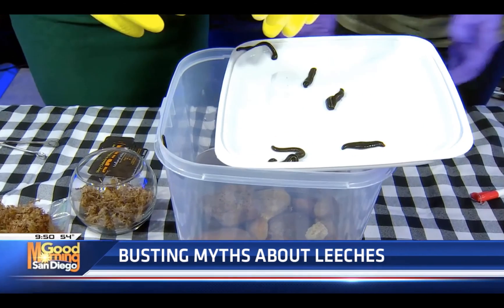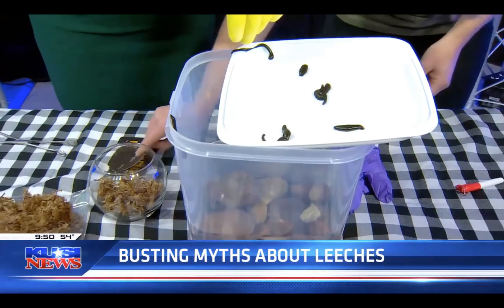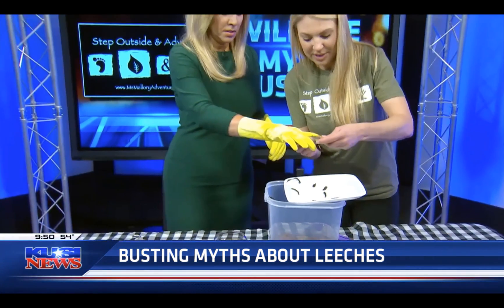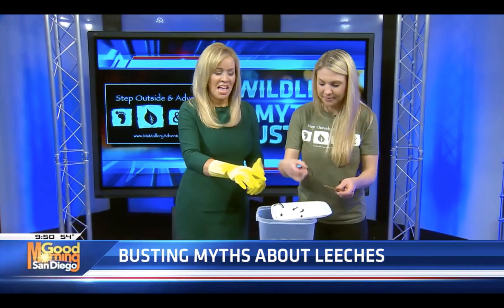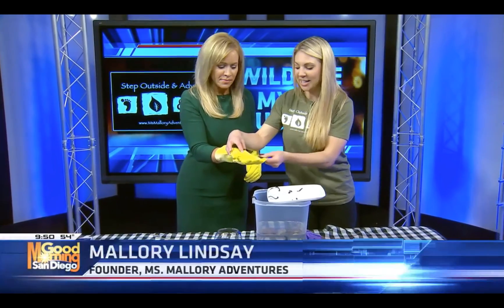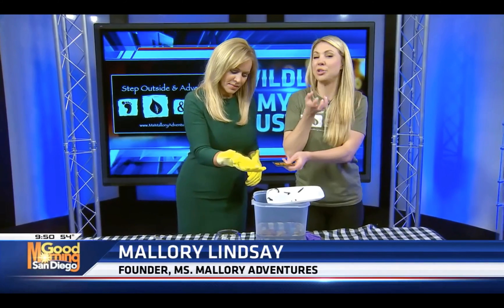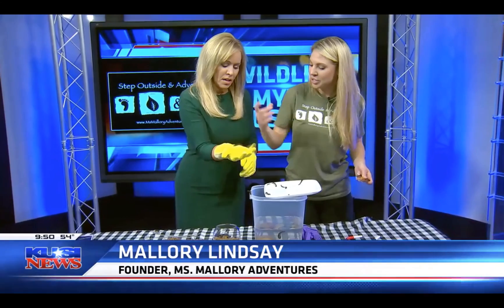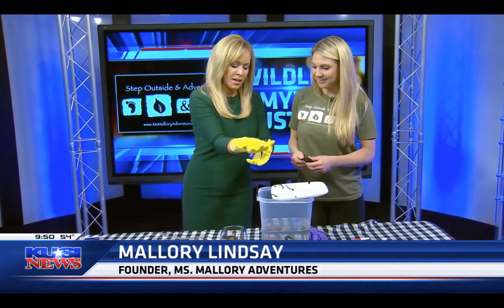So what do you do? You're going to take a card — say you have a leech on you and he's latched on. You're going to want to take the card and go underneath those jaws and pop them off. Because if you grab him and squeeze him, he's going to want to regurgitate back into you. The jaws are on the opposite end of the sucker.